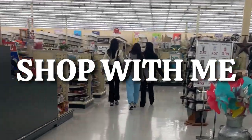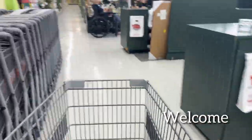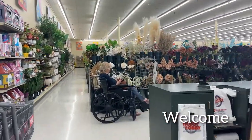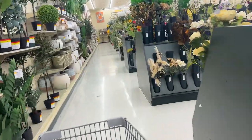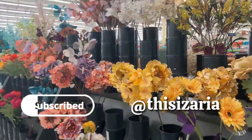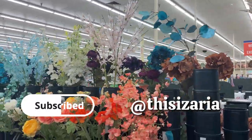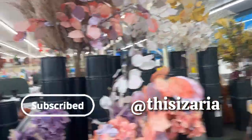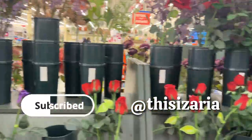Hey guys, welcome back to my channel, this is Aria. In this video today I am taking you to Hobby Lobby to shop with me for spring. I'm a little late on my spring decor because most content creators decorating their home for spring have pretty much done so already, but my motto is it's better late than never. If it's your first time on this channel, welcome, and if you are a regular subscriber, welcome back.